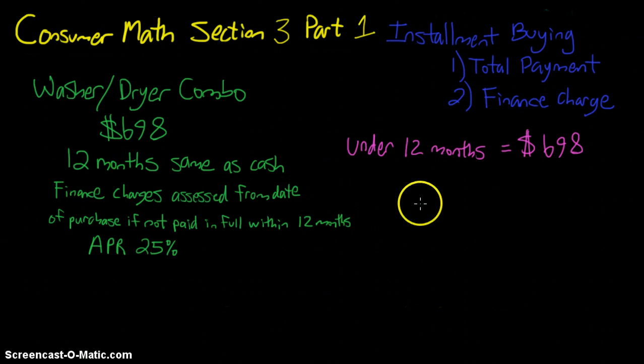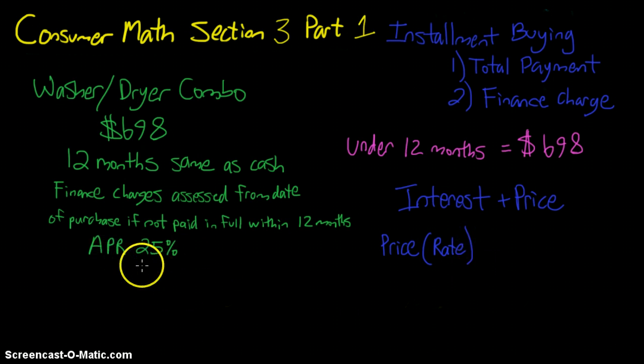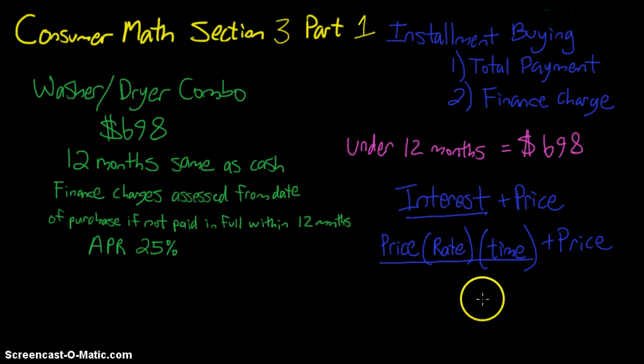Here's the formula: Total Payment = Interest + Original Price, where Interest = Original Price × Rate × Time. The rate is the APR — 25% — and time is how long we've had the loan. This interest amount is the extra money charged on top of the actual amount we owe.